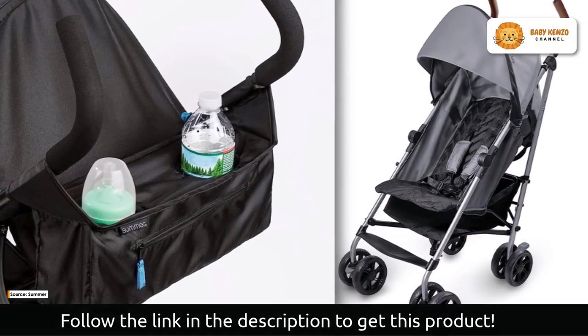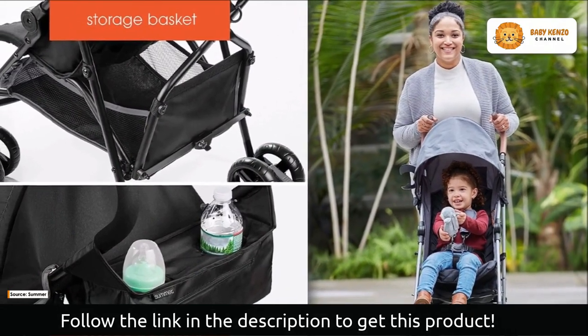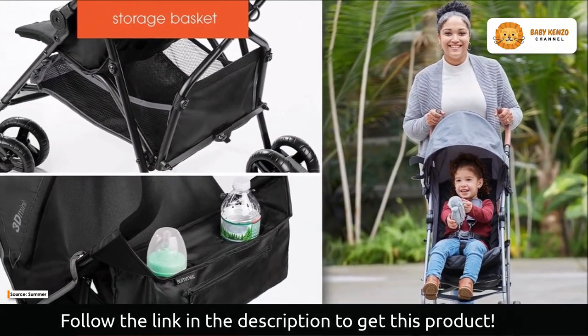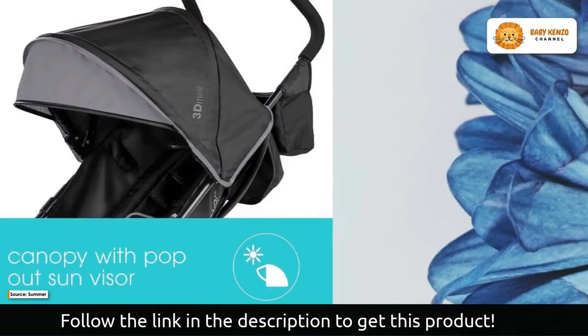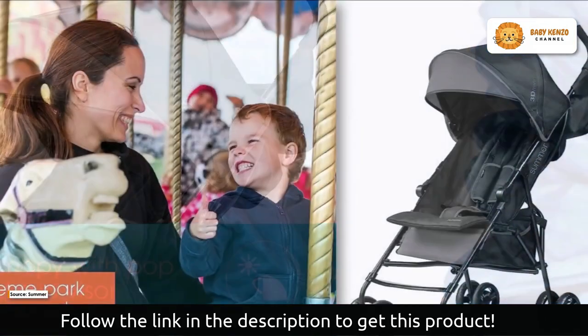Whether you're traveling or simply running everyday errands, a lightweight and compact stroller is a must-have. The 3D Mini Convenience Stroller is mini yet mighty, offering a long-term solution for both everyday and travel needs.